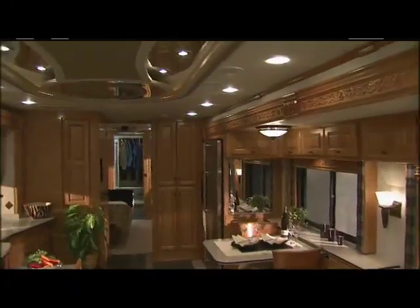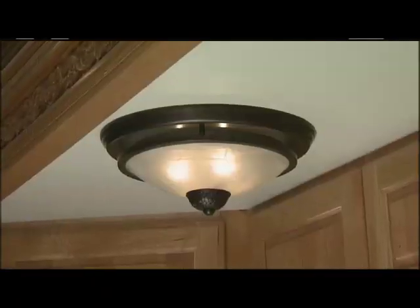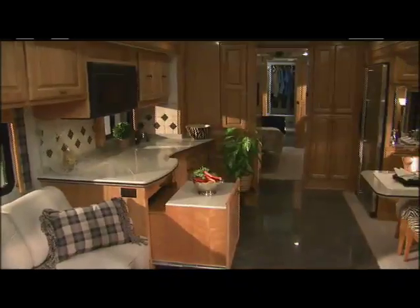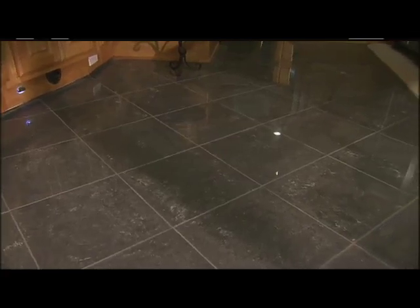Extensive lighting includes a combination of halogen, recessed fluorescence, attractive wall sconces, and dining fixtures. Dimmers allow you to set the ambiance of the interior. In addition, night lights throughout the coach will illuminate the floor so you can avoid stubbing your toe on that 4 a.m. trip to the bathroom or kitchen.